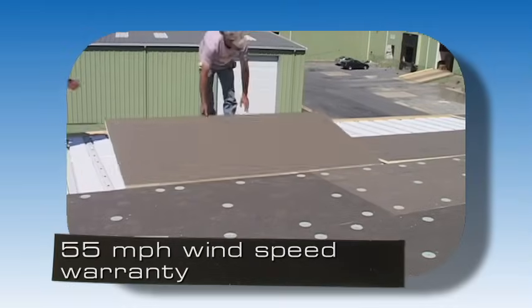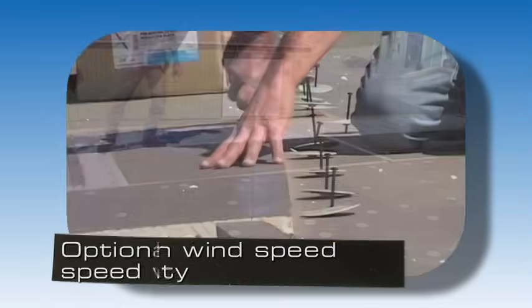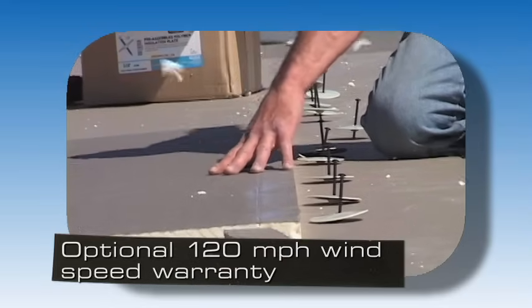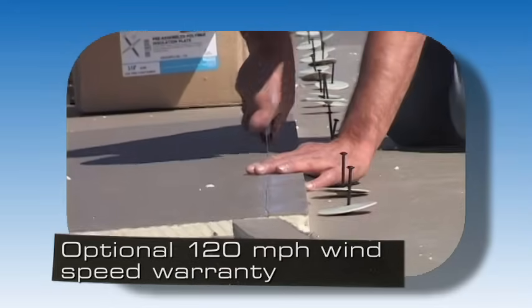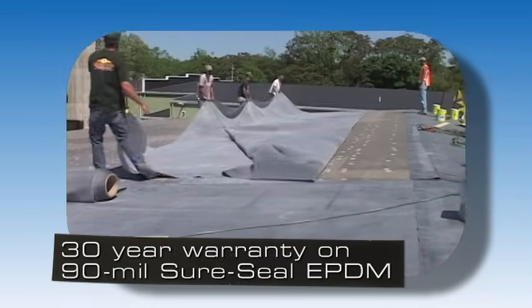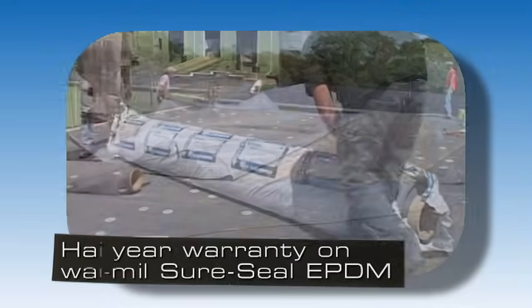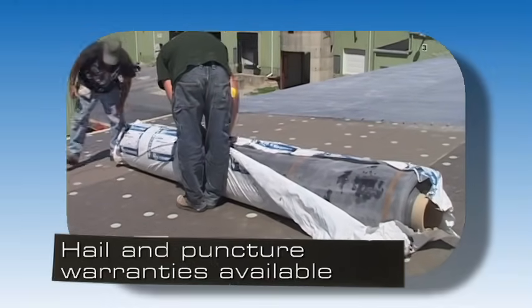Carlisle roofing systems are available with a standard 55 mph wind speed warranty. The adhered system has an optional increased wind speed warranty up to 120 mph. When using 90 mil thick Sure Seal EPDM, a 30-year warranty is available. Hail and puncture warranties are also available with this membrane at no additional charge.